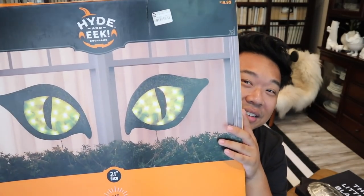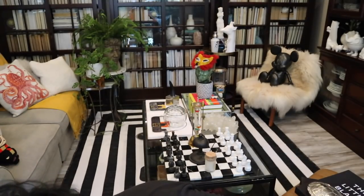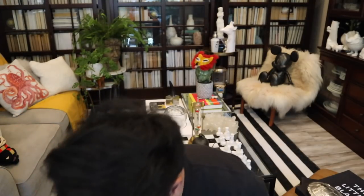Let me show you guys what I ended up getting because I got some really, really great stuff. I'm going to start off with these light-up cat eyes. I'm actually going to put these in my window because my window faces out to the front of the house, so I think this is going to be perfect. They're so cute. I haven't tried them yet, so check it out in the next vlog. They were originally $20 and I got them for $6.99 at Goodwill.